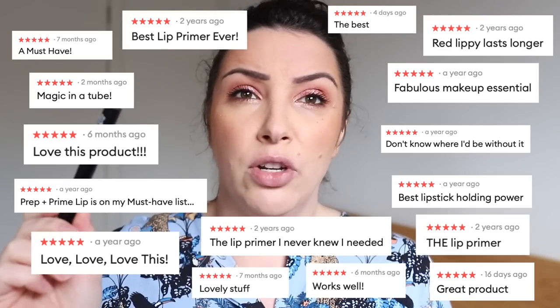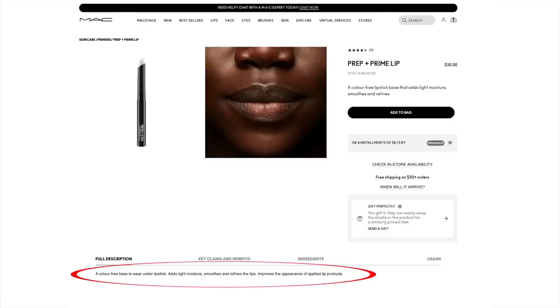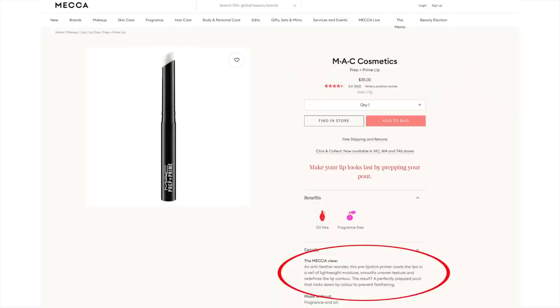The main reason I was interested in this is that it got recommended and has really good reviews online. The claims sound pretty good, though interestingly the MAC website claims aren't as detailed as other websites. MAC says it's a colour-free base that adds light moisture, smooths and refines lips, and improves applied lip products. Whereas the Mecca website — also an official stockist — calls it an anti-feather wonder that coats lips in lightweight moisture, smooths uneven texture, refines the lip contour, and locks down lip colour to prevent feathering. I'm more interested in that claim.